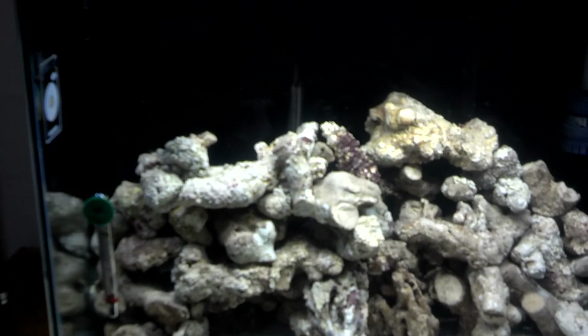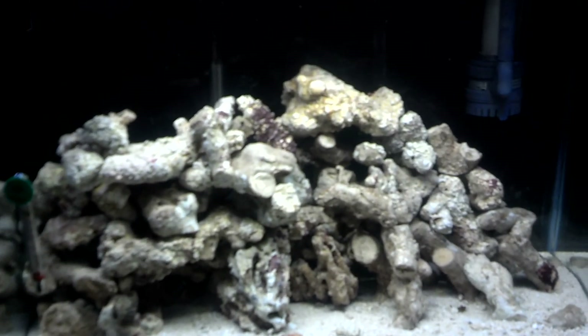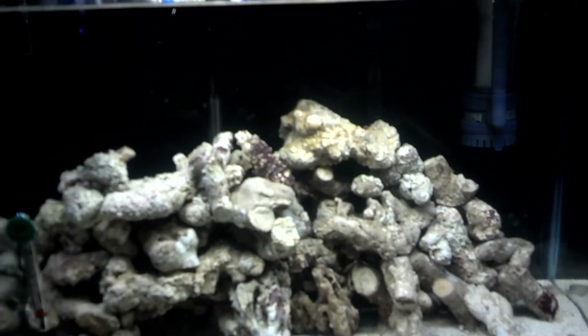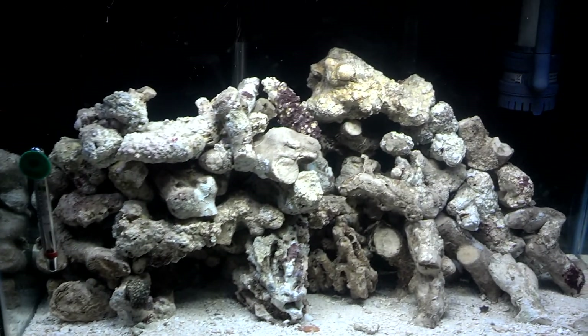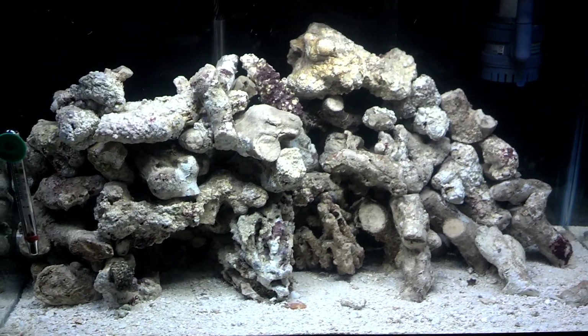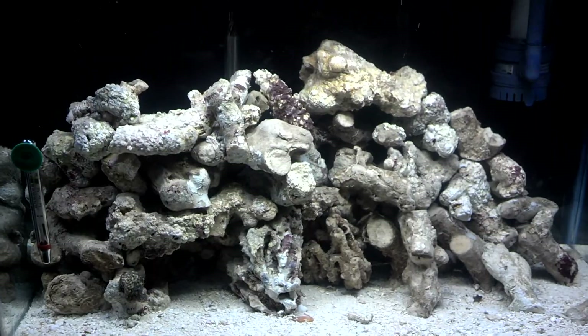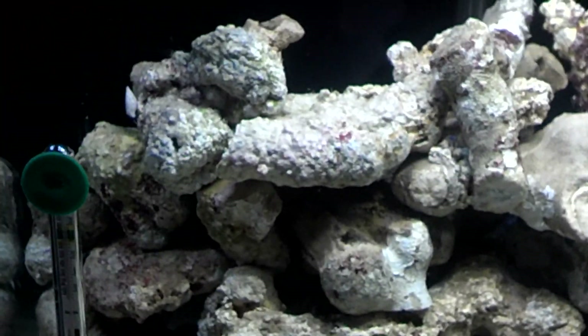pH and everything's balanced to the max. I'm gonna let my girl pick the fish — she says she likes tangs, so if you know any kind of breeds of tang just let me know. We might do an update soon and let somebody out there pick.